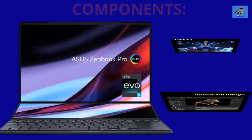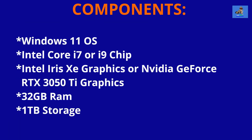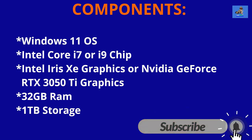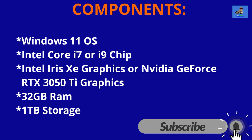With respect to components, there is no lacking. The ASUS ZenBook Pro 14 Duo is powered by the Intel Evo platform, designed for demanding tasks like content creation, programming, photography, music production, video editing, graphic design, and gaming. It offers either the 12th generation Intel H-Series Core i7 or Core i9 processors, along with up to 1TB of storage, up to 32GB of RAM, and either the integrated Intel Iris Xe graphics or the discrete NVIDIA GeForce RTX 3050 Ti graphics card.